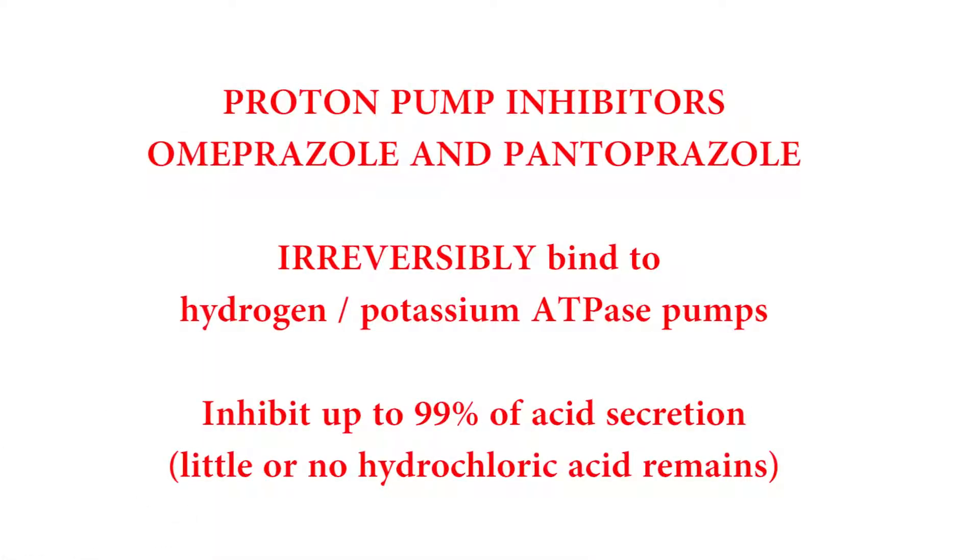The proton pump inhibitors — like omeprazole, pantoprazole, and other drugs that end in the -prazole suffix — are going to irreversibly block those proton pumps.